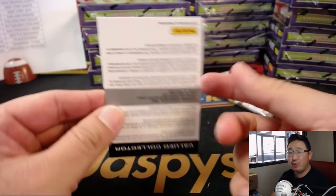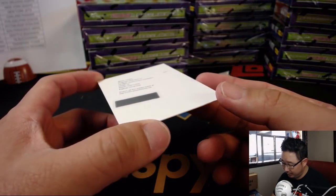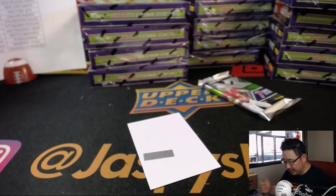And the redemption is Rookie Swatch Autographs — Kike Kuti for the Texans. Jeremy 33 with that Texan.